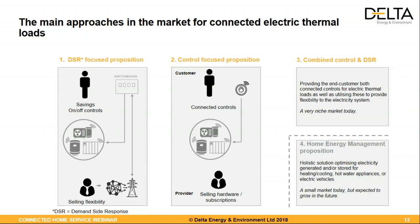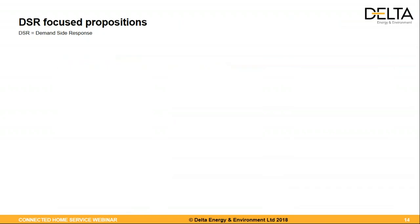The third approach is a combination of DSR and control — the customer gets connected controls while the company also offers flexibility. This is quite a niche market today, but we see it emerging. The fourth, more holistic approach is the home energy management proposition, where the customer is offered a solution to optimize electricity generated from PV panels or stored in batteries for their electric heating, cooling, or hot water. This is quite a small market today, but expected to grow.